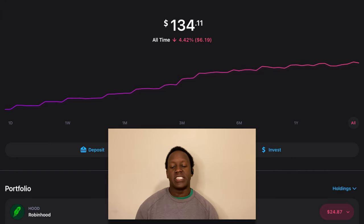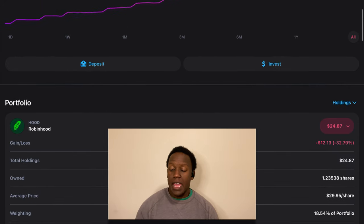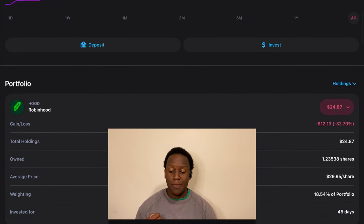Now let's go into my iPad — I'll show you how the whole portfolio is currently doing. Currently the portfolio sits at $134.11, and we have about $35 worth of cash on top of this, so about $170 total inside the portfolio. The first position is Robinhood, which currently makes up about 18.5% of the portfolio. Our position in Robinhood currently sits at $24.81 and we're down about 33% on this position.